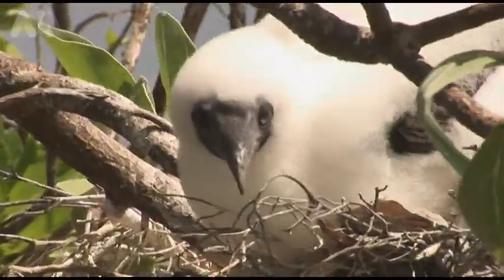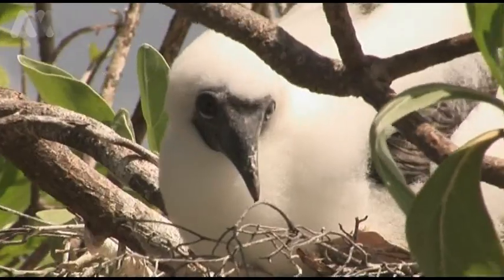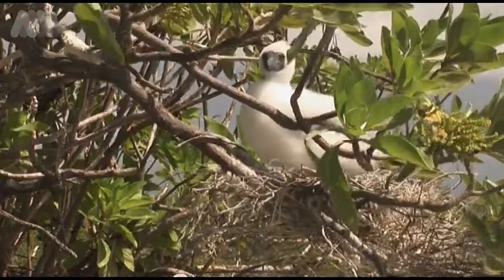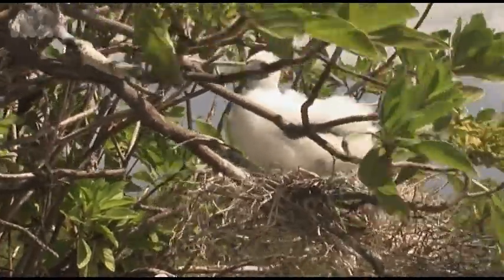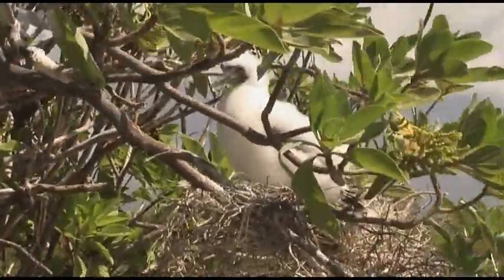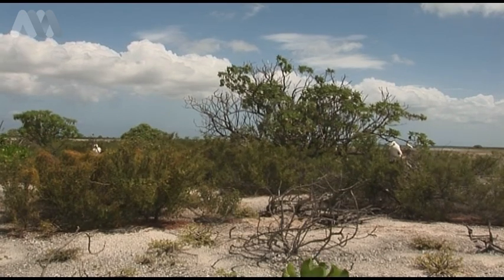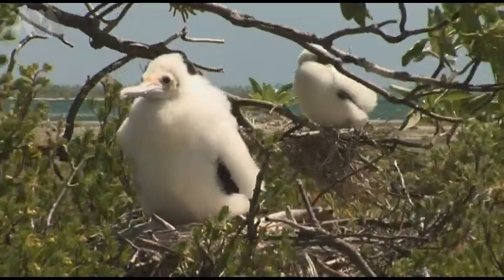But behind me here, you can see a totally different one. Although they look the same, this is a gannet — or correctly known over here as a booby. And he actually dives down; he actually earns his food, I suppose you could say. As you can see on Christmas Island, there ain't a lot of trees for them to nest in, so they make use of everything.